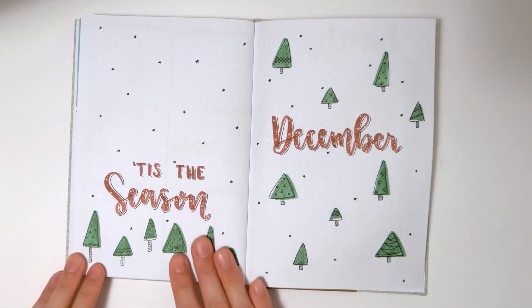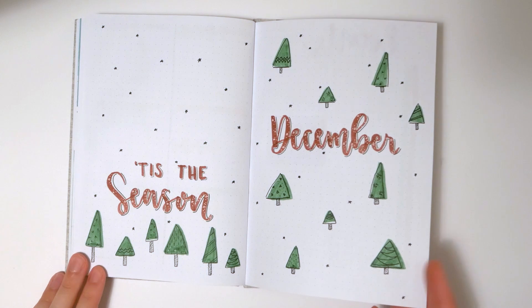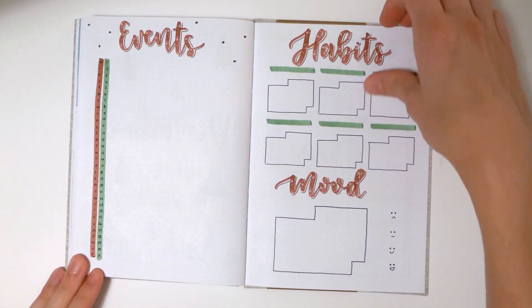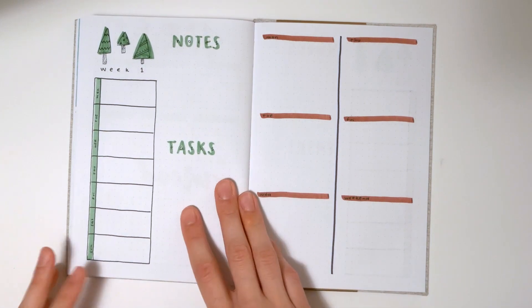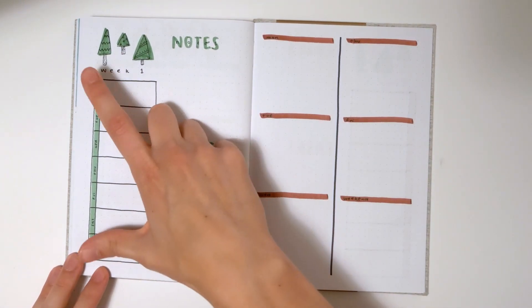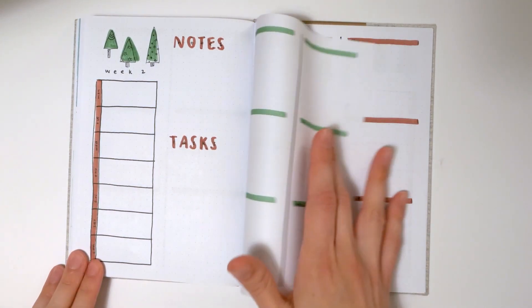Finally, December. I went with a really classic Christmas style theme — basic Christmas colors, a few Christmas trees. We've got our events, habits, and mood trackers, and then the same weekly style as November with a spot for events on one side and all the days of the week on the right page.